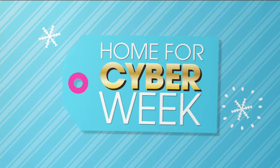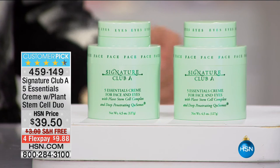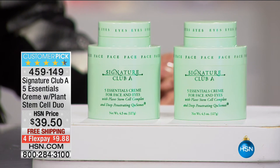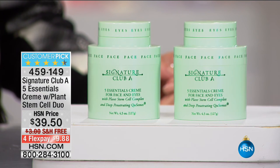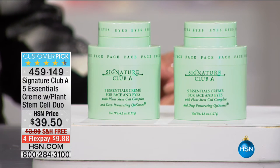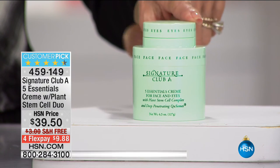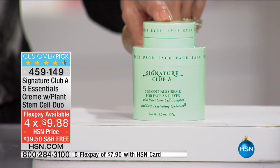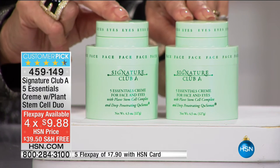Nothing sells anywhere near it — all the creams that are international with giant advertising, this year after year is the biggest selling and the biggest repeat. We have sold almost 6 million of them. I'm going to take one out. One of these today — day in, day out since day one — is $29.50. Today, big customer pick, just back in stock — we only do it at the anniversary and holidays. You are buying one for $29.50, and for $10 more you're getting a second one.